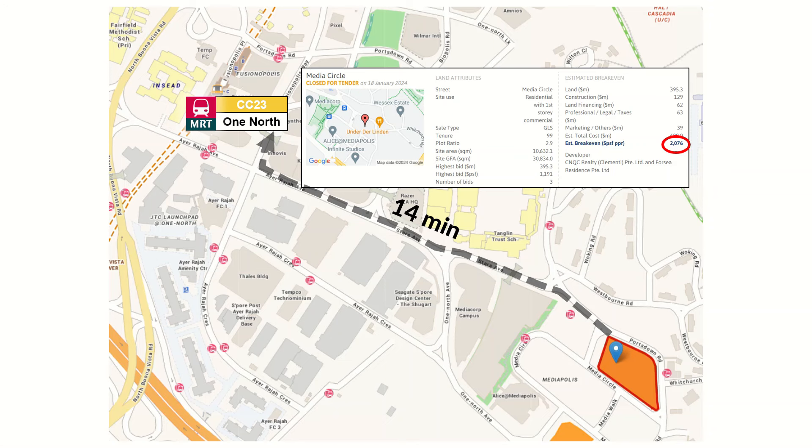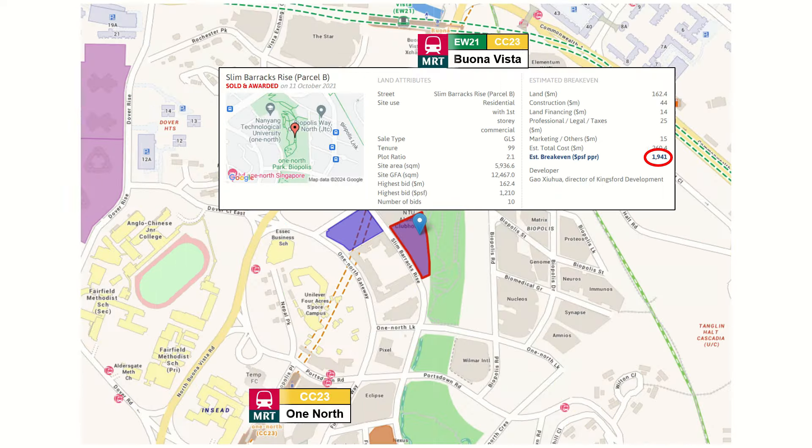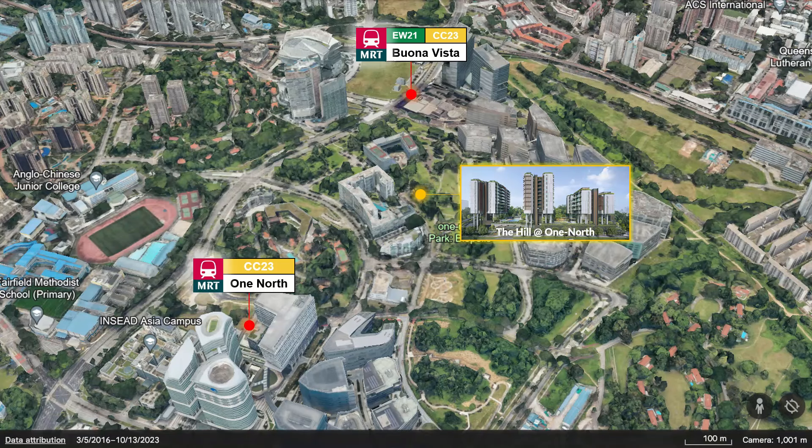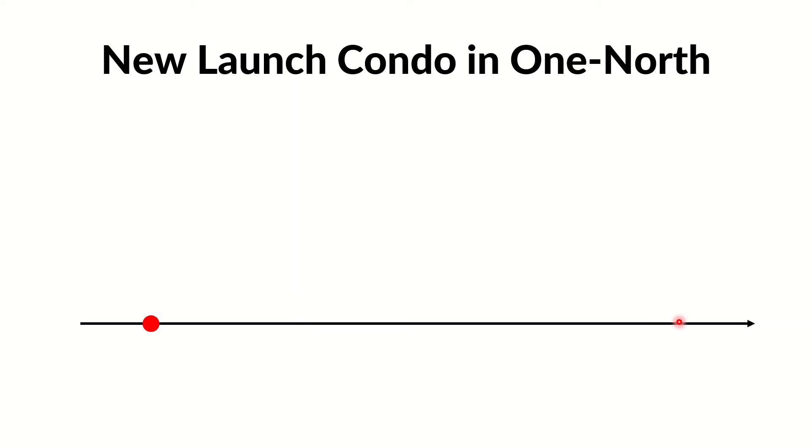However, I still believe this project is worth my time to analyze, to see if there is any hidden potential to be discovered. Because Media Circle and Clementi Avenue One are far away from the MRT and their land cost is even higher, this could be the final chance to buy a condo near Buona Vista MRT at a reasonable price.